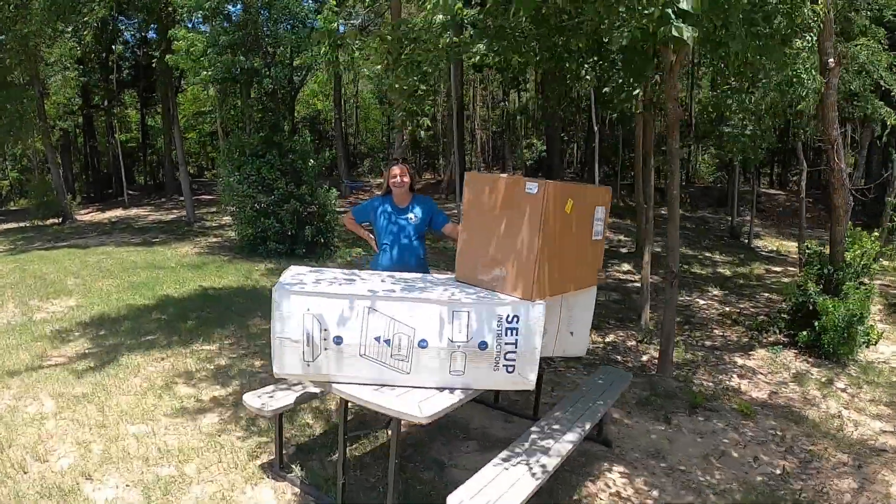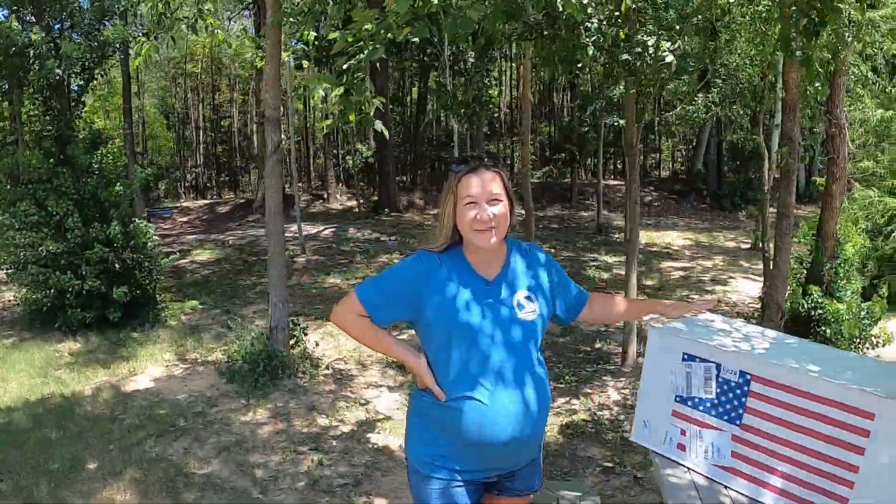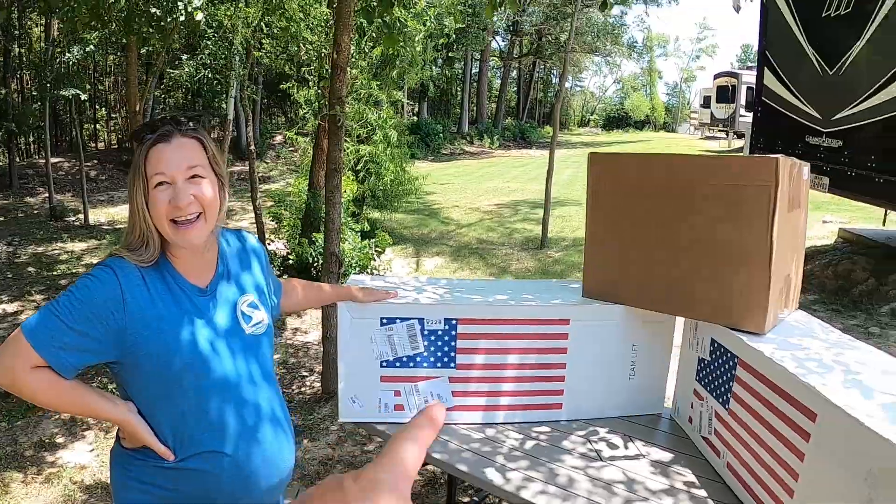All right, what do you got going on over here? I'm excited — we have packages! You want to tell what's in the box? You want me to? I'll let you tell them. Here, hold the camera, okay.